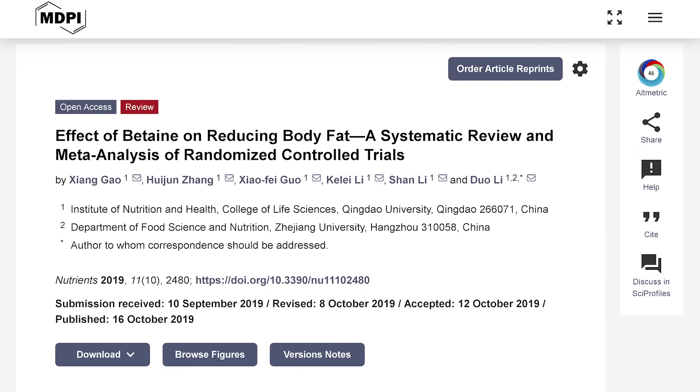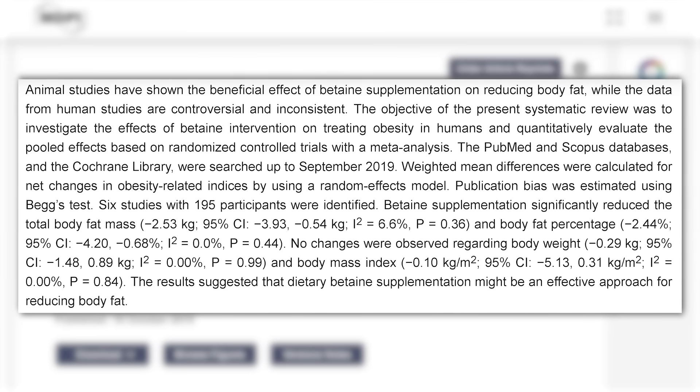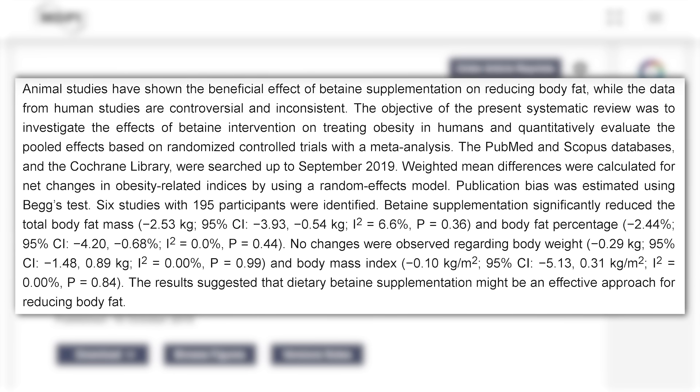When we pivot to the human model data, it gets really fascinating. A study published in Nutrients — a systematic review of six different studies, a meta-analysis — found that when TMG was supplemented in humans, there was a reduction in total fat mass, a reduction in body fat percentage down to about 2.45%, all while increasing or maintaining lean body mass. That means it was specifically targeting fat without targeting muscle. We're also seeing the human data show it actually increases fat oxidation as well.